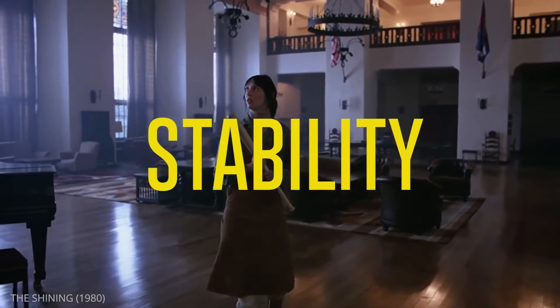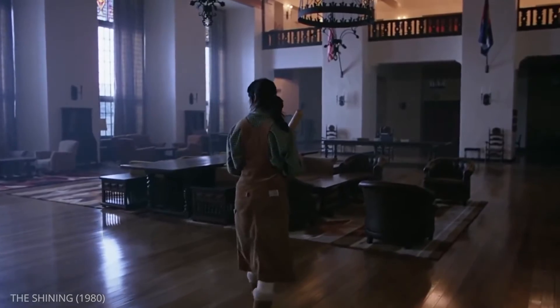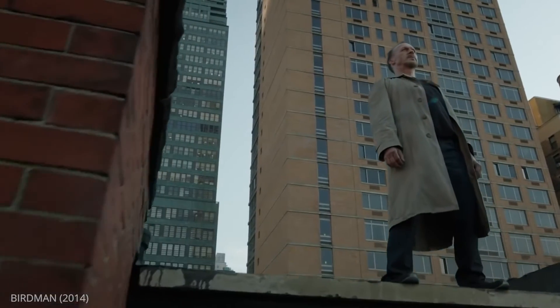What about camera stability? You may find that a scene intended to make you feel uneasy is best served by a shaky camera. In other cases, a floating camera can get you closer to a desired emotional outcome.